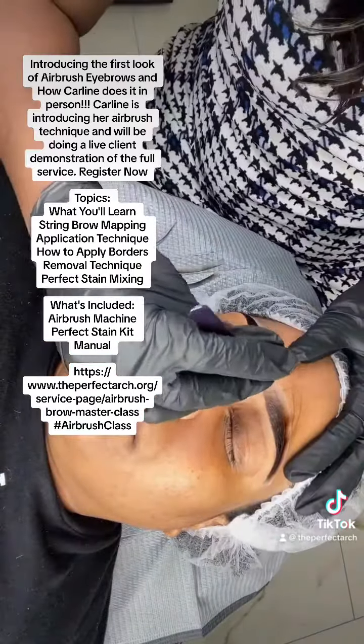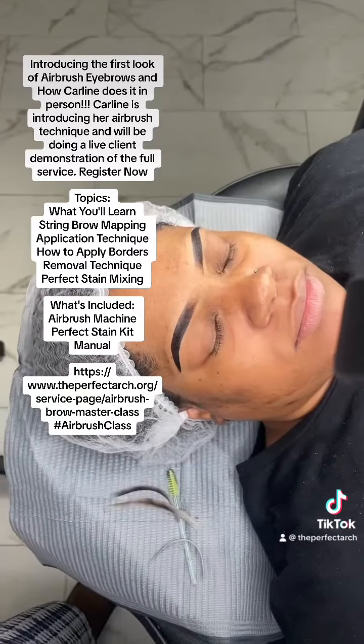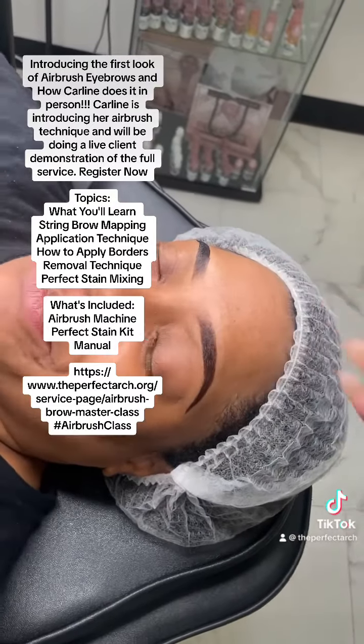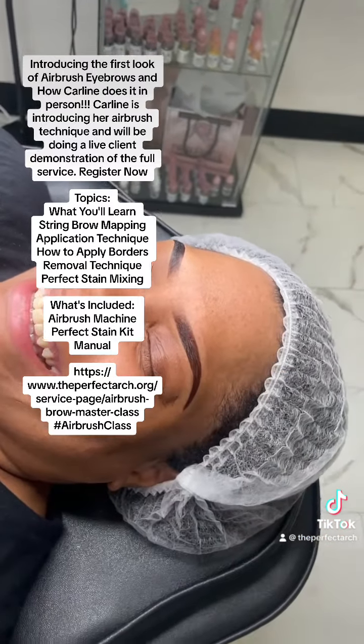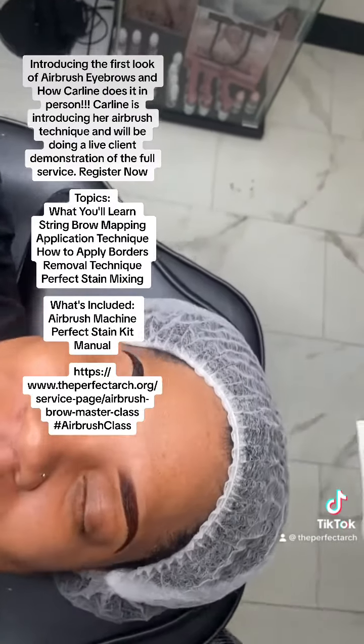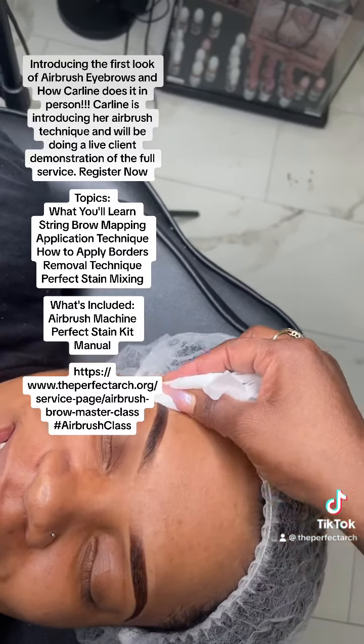Get into her brows — these came out amazing. These products will be added to my website very soon, keep an eye out. A training is coming right behind it. Get into the level of saturation with this Airbrush Brow. And I'm going to wipe it just to show you how real this is and how amazing this looks.